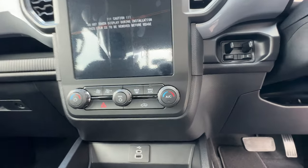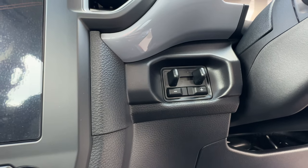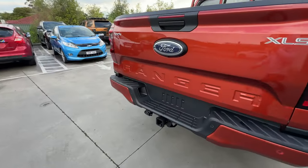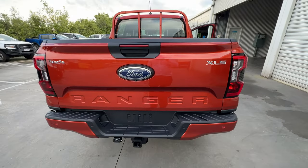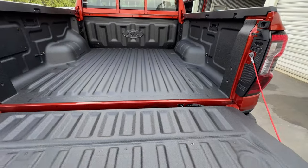The next option is the tow pack. As we can see here, we've got the controls for the integrated electric brake controller, and then if we come to the back of the car, you've got the tow bar and the 12-pin plug and all the associated wiring that you'll need for your tow bar.